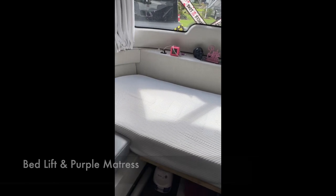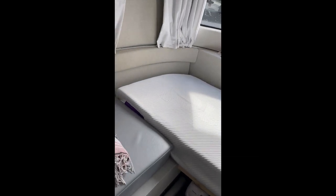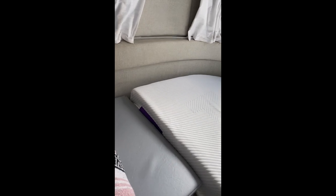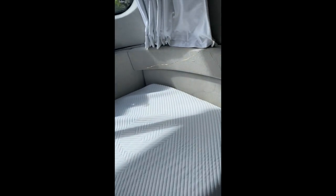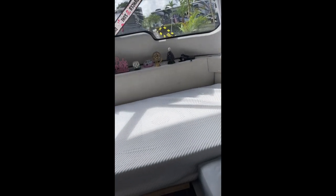First up is my bed lift and twin bed conversion and the purple mattress that I cut the round corners on. It is three inches thinner than the adult version — this is the kids version — which is very important to be able to lift the mattress up.